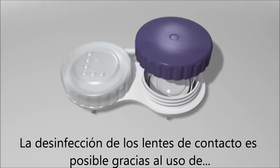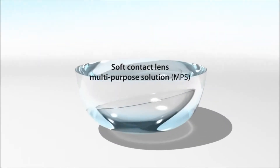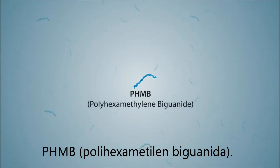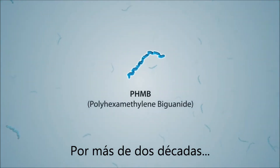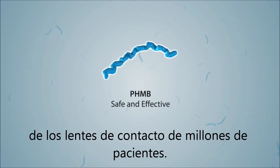Contact lens disinfection can be achieved through proper use of multi-purpose lens care solutions, many of which contain the preservative PHMB. For more than two decades, PHMB has provided safe and effective lens disinfection for millions of patients.